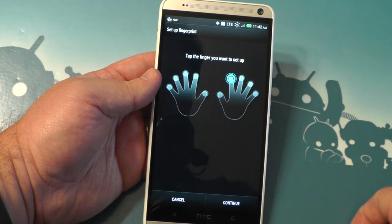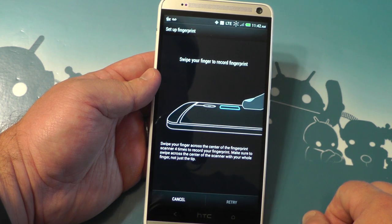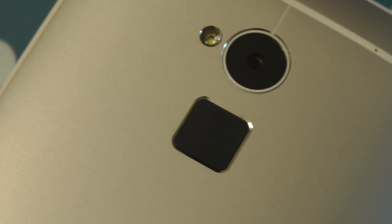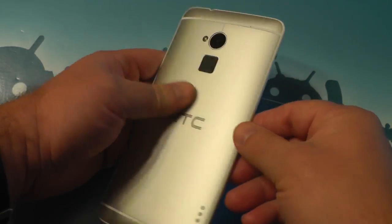Fingerprint scanner — we've talked about this before, but here's how it works. You tap the finger you want to set up and swipe it on the fingerprint scanner on the back, and it will unlock your phone. You can choose to use it or not. It's pretty, it works okay, but I'm not totally crazy about it.